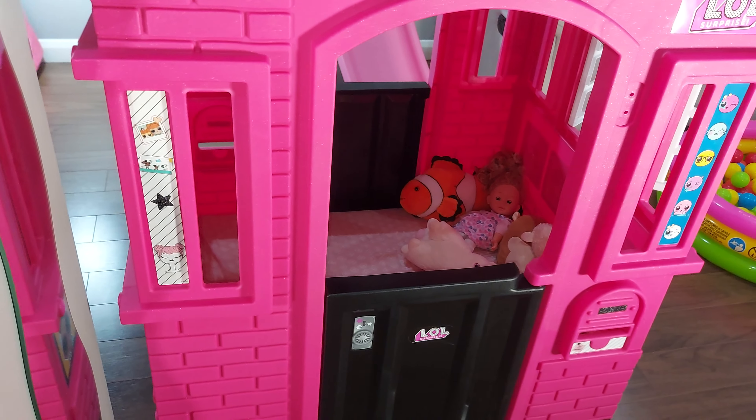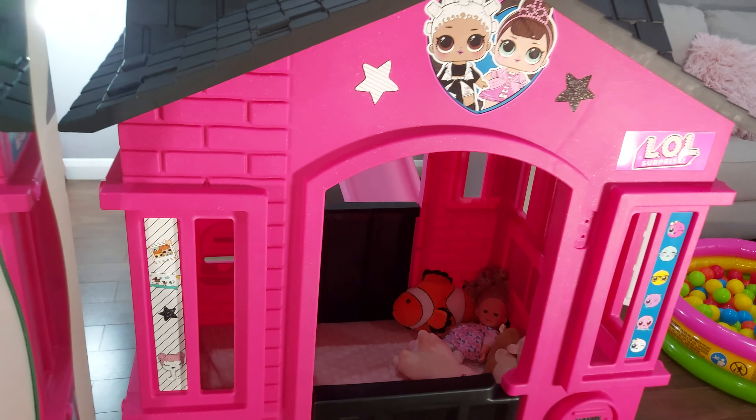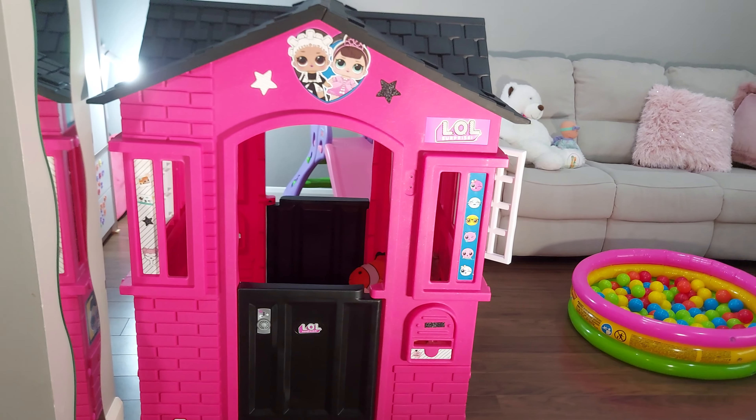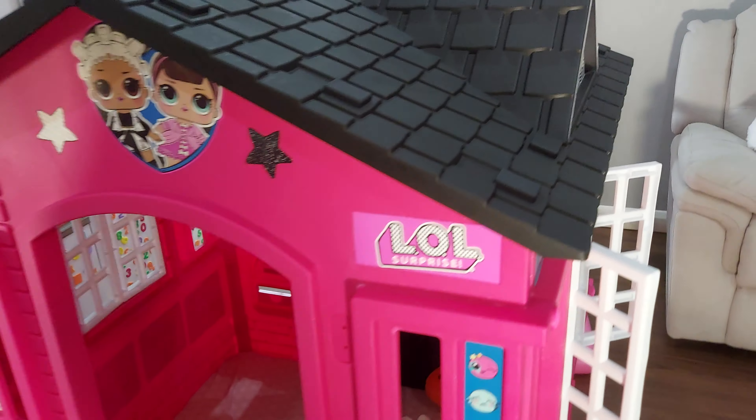Hello beautiful people! Today we are showing you some of the toys that can keep kids busy for hours and hours. The first one is the playhouse — this is really beautiful and a very good investment we did for our daughter. She's playing in the house for hours and hours, putting all her toys inside, as you guys can see. We just fixed a little mattress so she can feel comfortable.